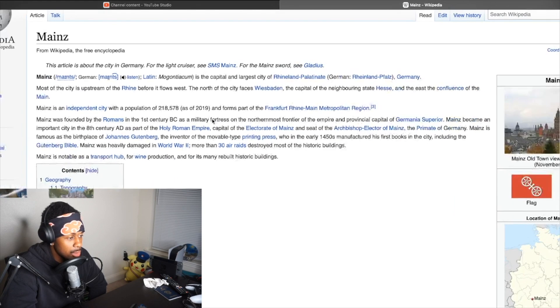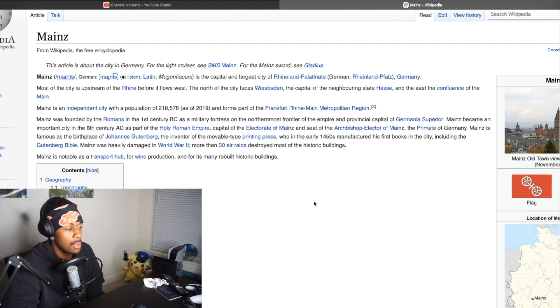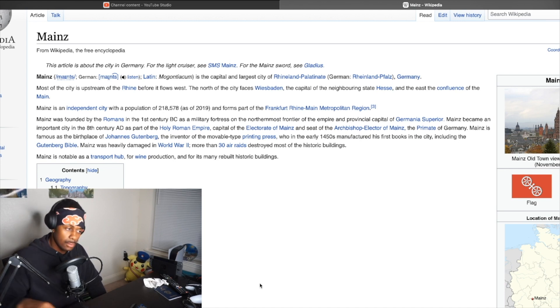Alright, let's read this wonderful slice of history from Mainz. Mainz is the capital and largest city of Rhineland-Palatinate, Germany. Most of the city is upstream of the Rhine before it flows west. The north of the city faces Wiesbaden, the capital of the neighboring state Hesse. Mainz is an independent city with a population of 218,000 people and forms part of the Frankfurt Rhine-Main metropolitan region. Mainz was founded by the Romans in the first century BC as a military fortress on the northernmost frontier of the empire and provincial capital of Germania Superior.